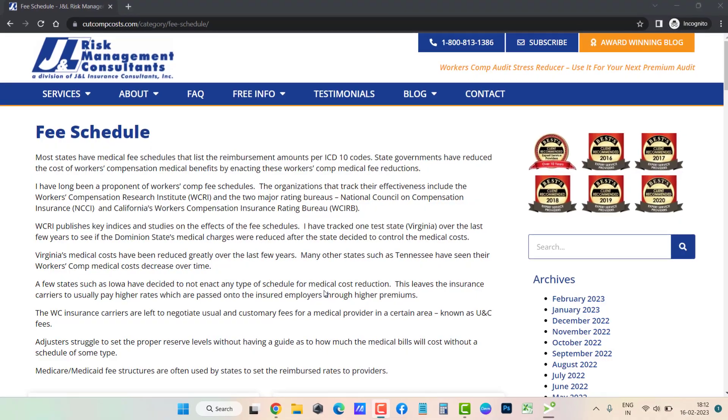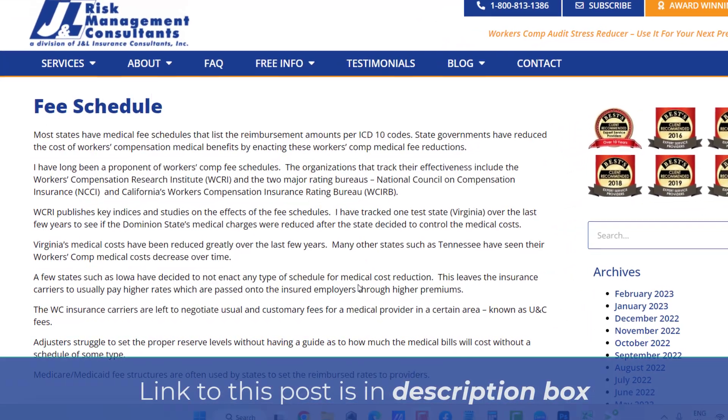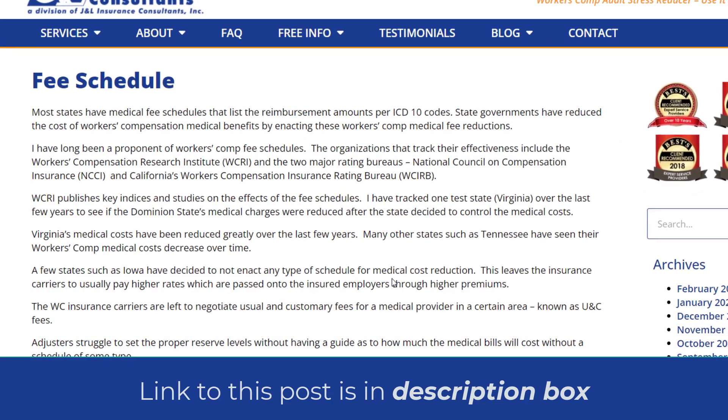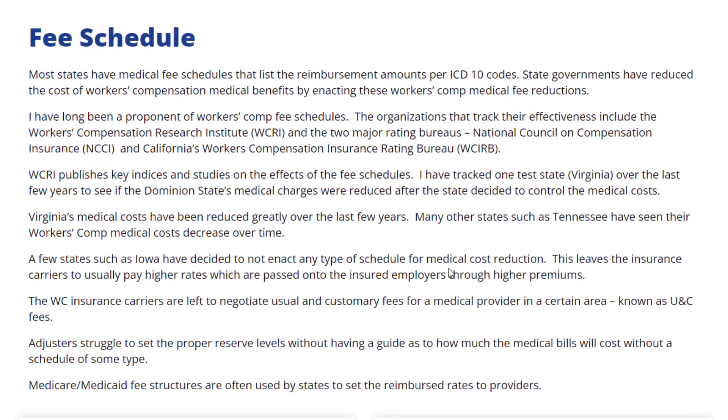Most states have medical fee schedules that list the reimbursement amounts per ICD-10 codes. State governments have reduced the cost of workers' compensation medical benefits by enacting these workers' comp medical fee reductions.